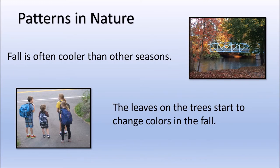Fall is often cooler than other seasons. That's because the north pole is starting to tilt away from the sun. The sun appears lower in the sky and the length of day is getting shorter. The leaves on the trees start to change colors in the fall. And fall is when students return to school.